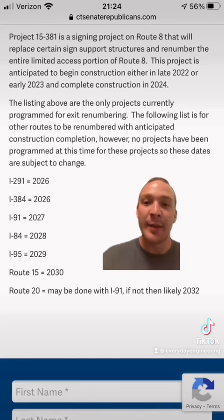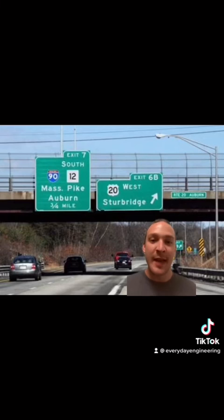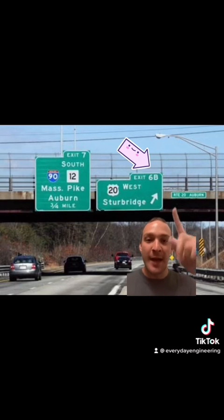For instance, Connecticut plans to complete this changeover over the next decade. And finally, I talked about left exits in a previous video. You may notice that the number plaques for left exits are aligned to the left side of the sign, and standard right exits will have their number plaques aligned to the right.